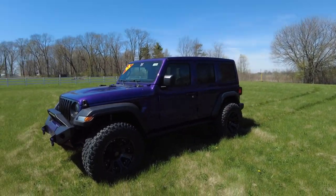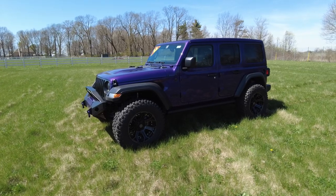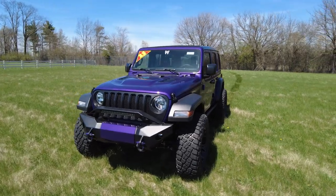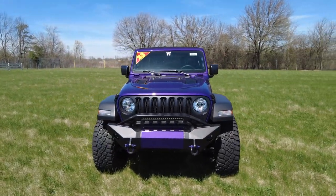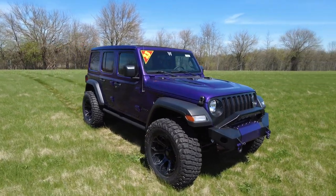Hey everyone, Mike Sherry here with Sherry 4x4. I have got an awesome limited edition lifted Jeep Wrangler to show you today. This is an all-new 2023 in the Rain Purple limited edition color. We only get a couple of these limited edition colors every year. Last year we had the Tuscadero pink, this year we got the Rain Purple, and boy is it awesome.